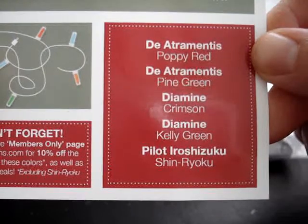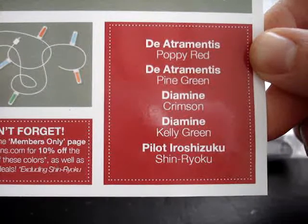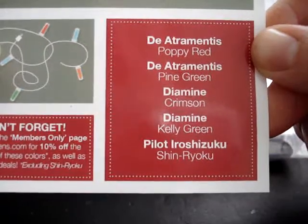Diatramentus Poppy Red, Diatramentus Pine Green, Diamine Crimson, Diamine Kelly Green, Pilot Uroshizuku Shinryoku.